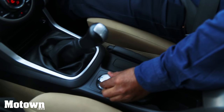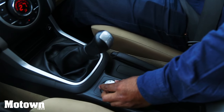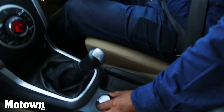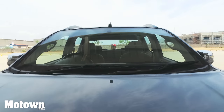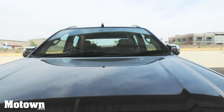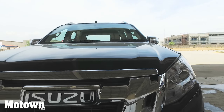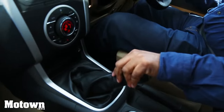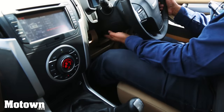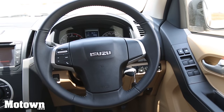While driving, you can shift it to 4x high or 4x low depending on the terrain. It could be 4x low for sandy areas and 4x high for more rugged areas. And of course, when you're on the road, it's back to two-wheel drive. It's a five-speed manual transmission which is quite easy to deploy and the steering wheel can be adjusted for height.